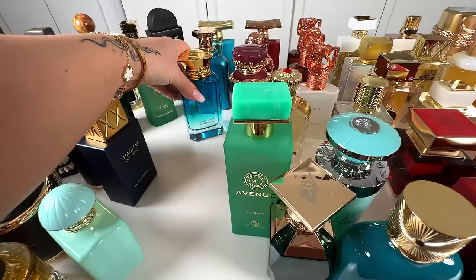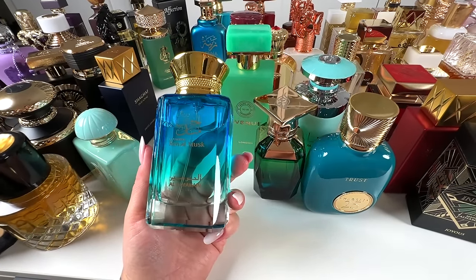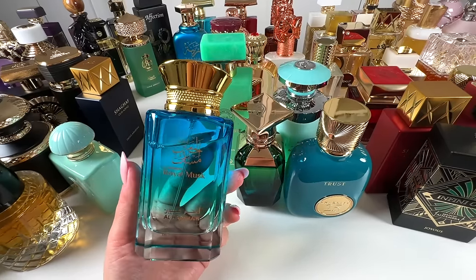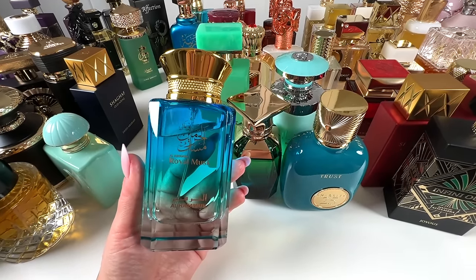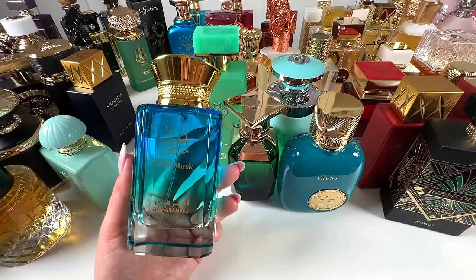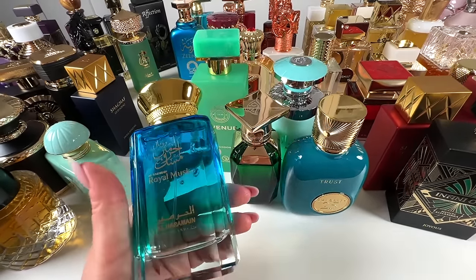Next, I've got Royal Mask from Al Haramain, and this is by far my favorite clean musk. It has some beeswax and some beautiful ylang, if I remember correctly. It's just gorgeous — very similar to Prada La Femme, however it performs 10 times better with amazing performance. So for the price, you cannot go wrong. I love it. 10 out of 10.